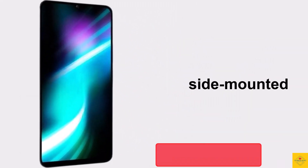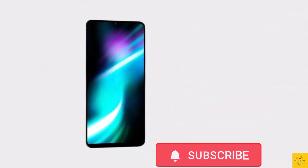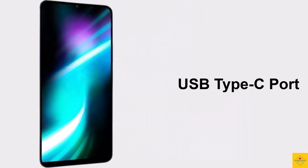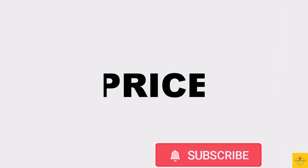The battery supports 18 watt fast charging. Additionally, the smartphone features a side-mounted fingerprint sensor for biometric authentication along with AI face unlock. Connectivity options include dual SIM 5G, dual-band Wi-Fi 5, Bluetooth 5.3, GPS, 3.5mm headphone jack, USB Type-C charging port, and splash and dust resistance.